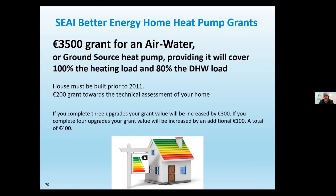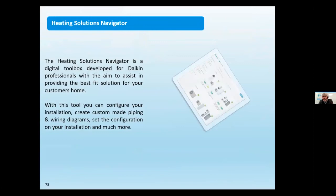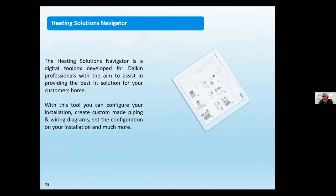We've made things very easy for installers, homeowners, and everybody going down the line, because we have a very good reputation in the market and want to keep it that way.